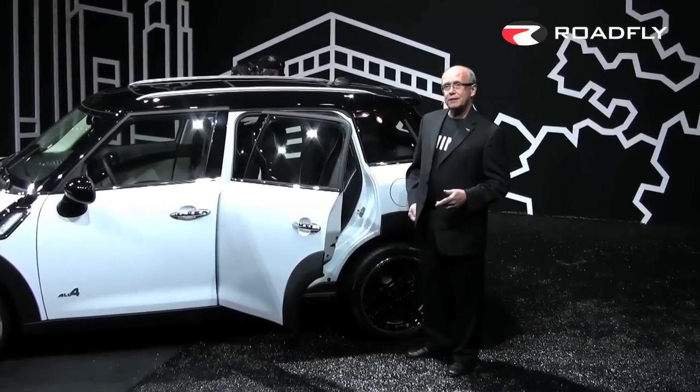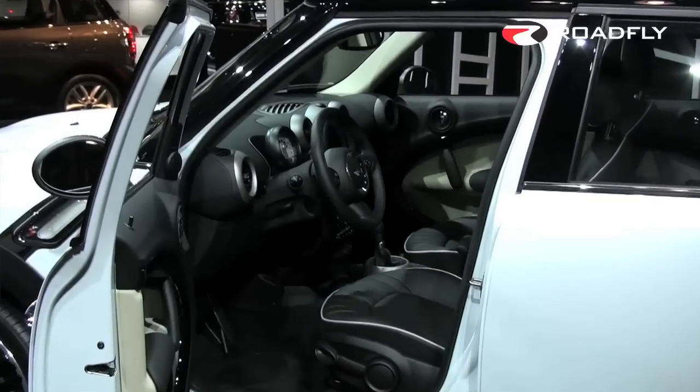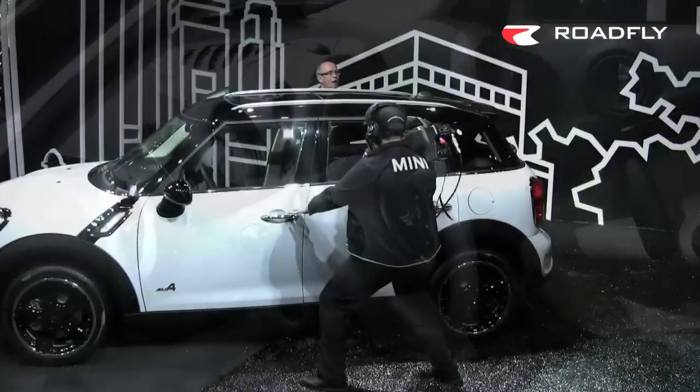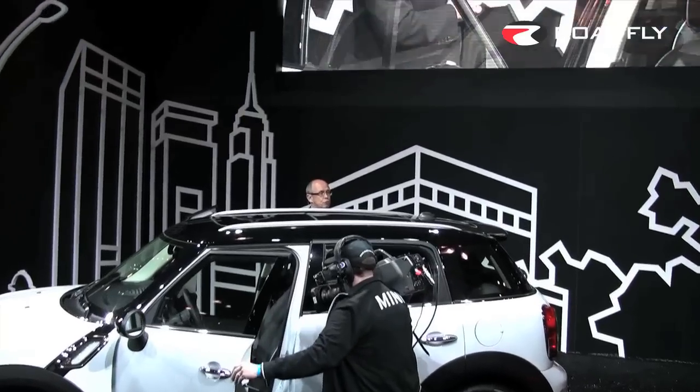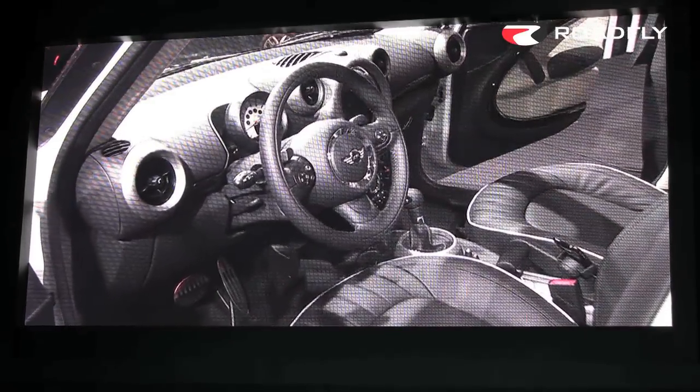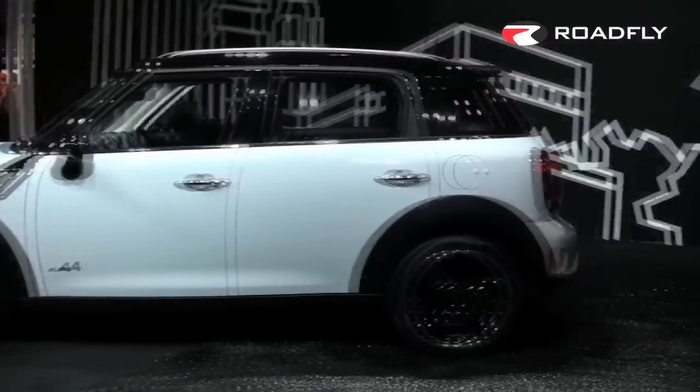From that perspective, it's great for families, and this car has more than 500 combinations of interiors, exteriors, and trim, so that your Mini is really a work that you create. And when you think about all the options and accessories, your Mini could be one of a kind.